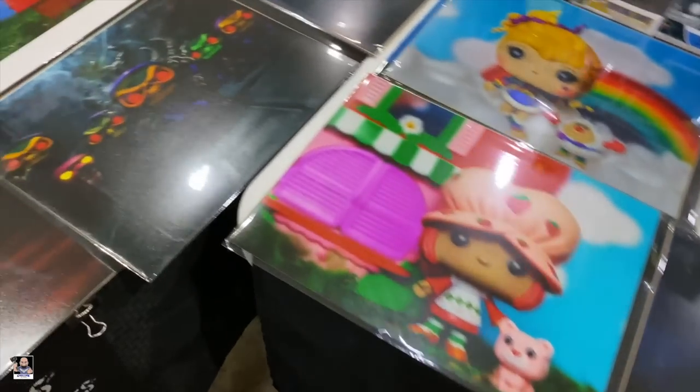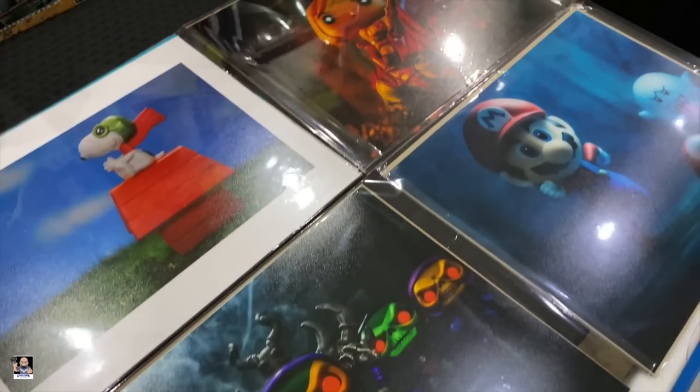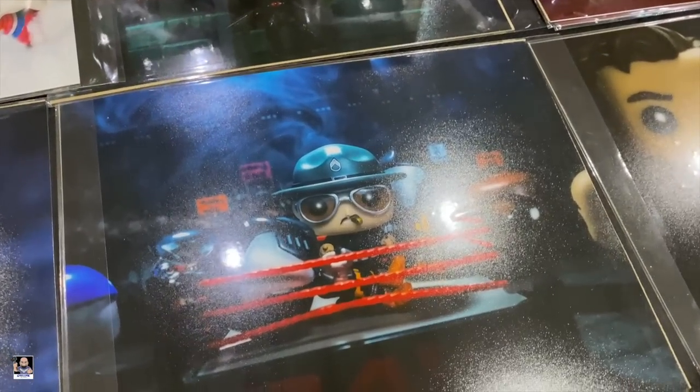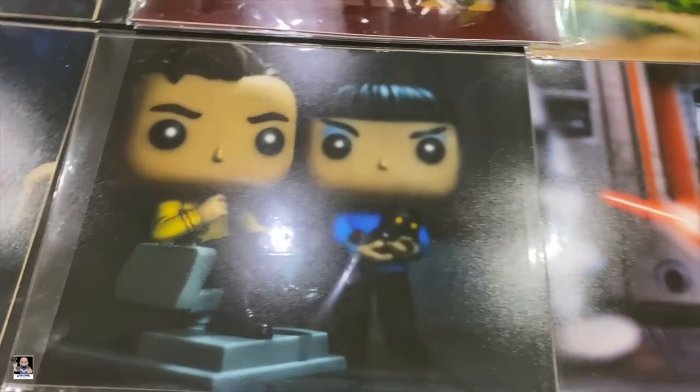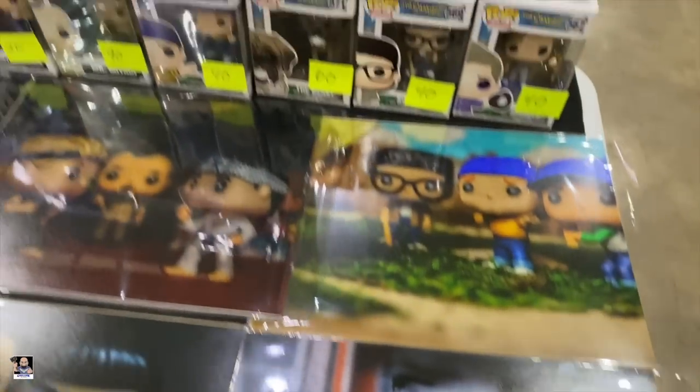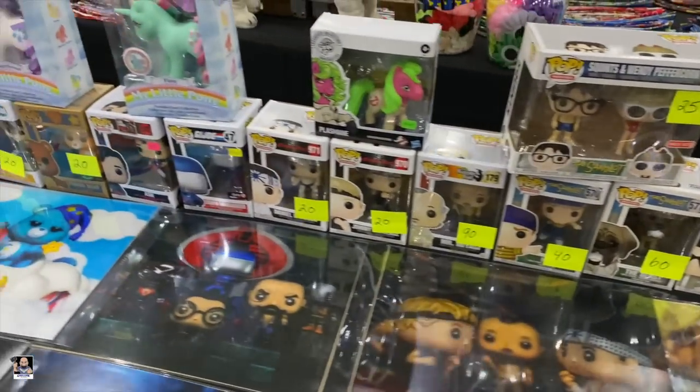Oh my goodness. Wonderful, wonderful art. Sergeant Slaughter right there. Got some Star Trek going on. That's a cool one there. TRD photos — check them out.